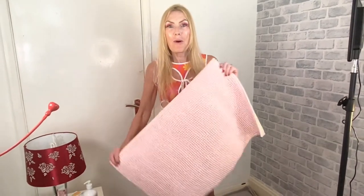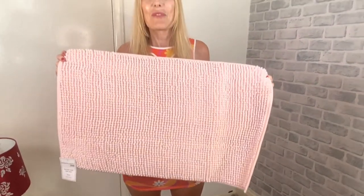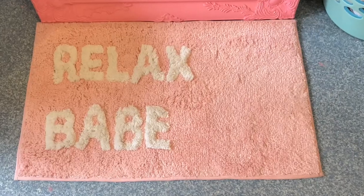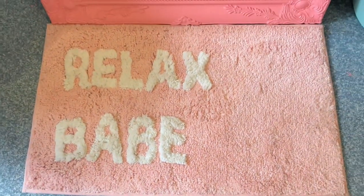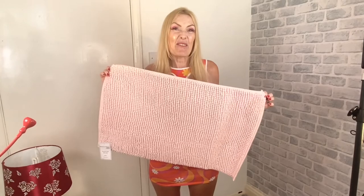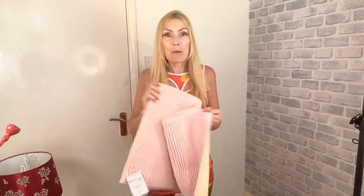Then I bought some home items. I bought this bathmat for the bathroom. I have got another bathmat which I'll show you in an out cut, but it's so nice I don't want to get that one dirty. This one says 'Relax Babe' on it — it's really cool. It was only £6 with a discount. I thought if it gets wrecked, it doesn't matter. It was reduced to £6.